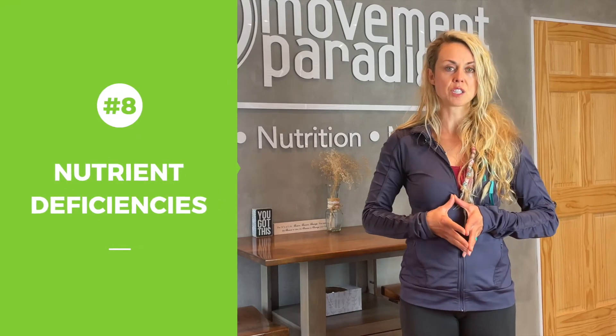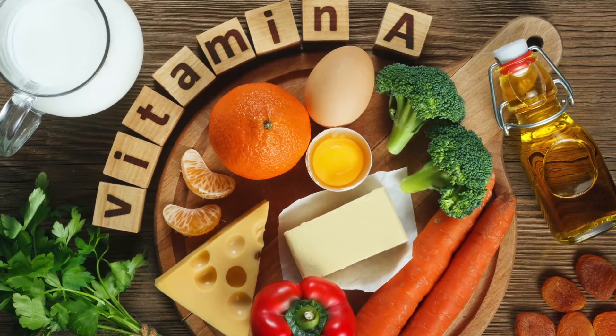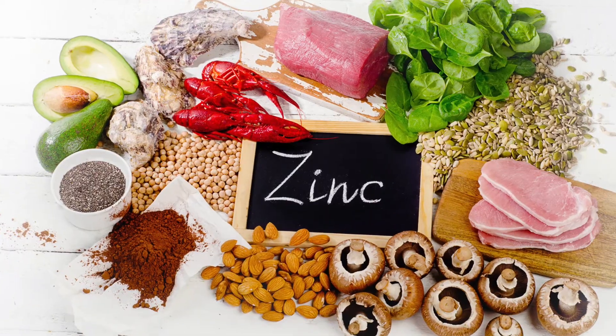Number eight is nutrient deficiencies. Things like essential fatty acids, vitamin A, vitamin E, zinc, B6, and selenium are all really important and can contribute to acne. It's very important to recognize this — do a nutrient profile or nutrient analysis, whether that is through testing or even simply through a program, just to see how much of each nutrient you are getting on a daily basis.